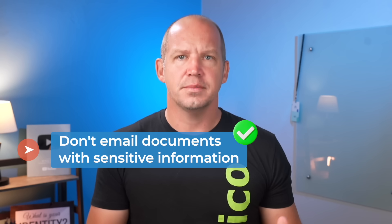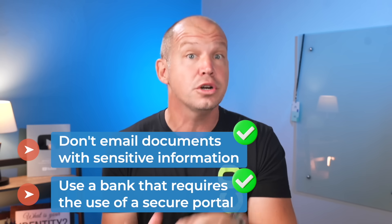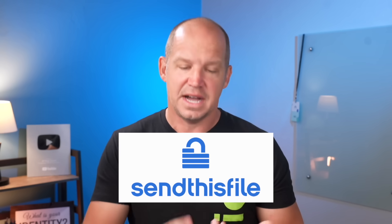Remember this: when you email anything to anyone, your control over that data is completely lost once it hits their inbox. That's why you don't want to email documents with sensitive information. It's also why good banking institutions require you to upload your financial documents via a secure portal, and not as an email attachment. A better alternative is to use encrypted privacy-first tools like Send This File, Wormhole, or even ProtonDrive. These services allow you to share files that are end-to-end encrypted and set an auto-delete after a certain amount of time or a certain number of downloads. It's like sending a self-destructing package, except only the recipient can open it and nobody else.